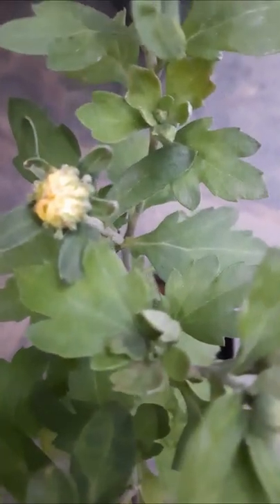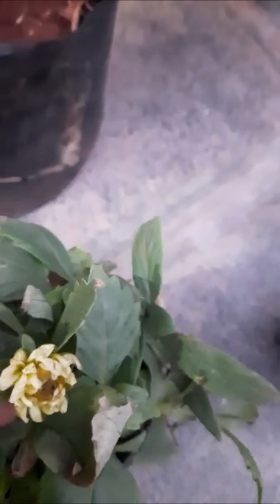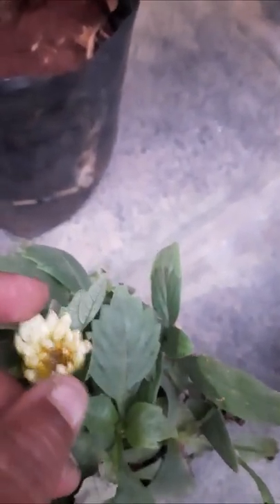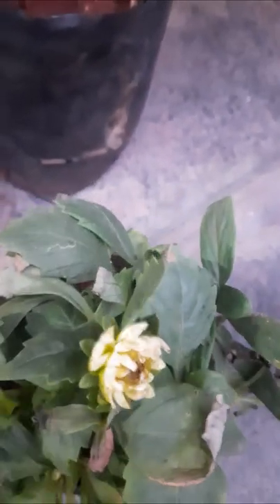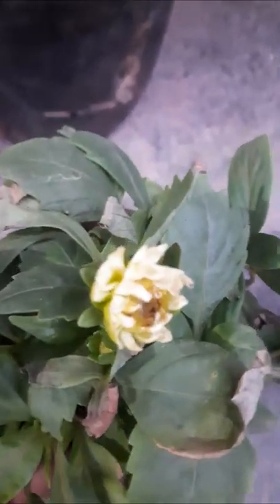And here chrysanthemum is there — hope that it is light yellow. Only bud is there. And here another show plant is there, one small flower is there. It looks like vera. This is also very nice.